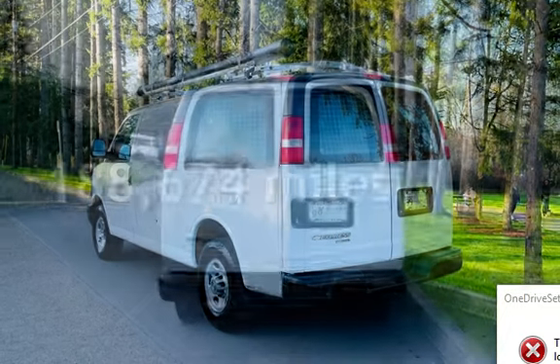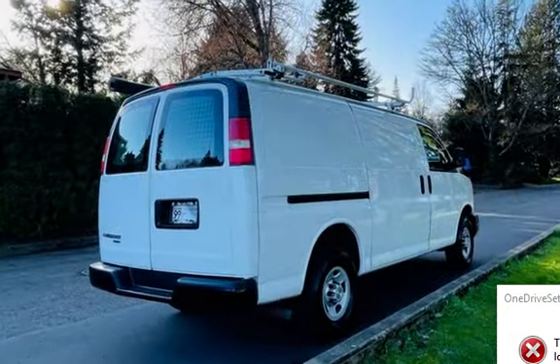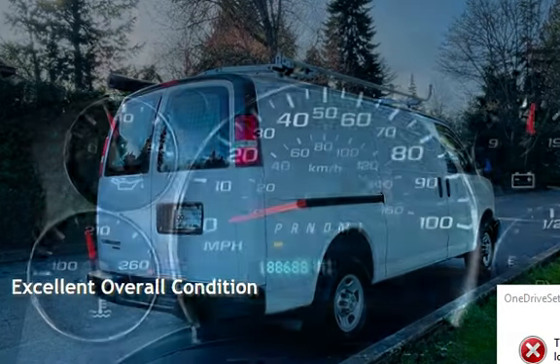This Chevrolet has less than 189,000 miles on the odometer. This vehicle is in excellent overall condition.